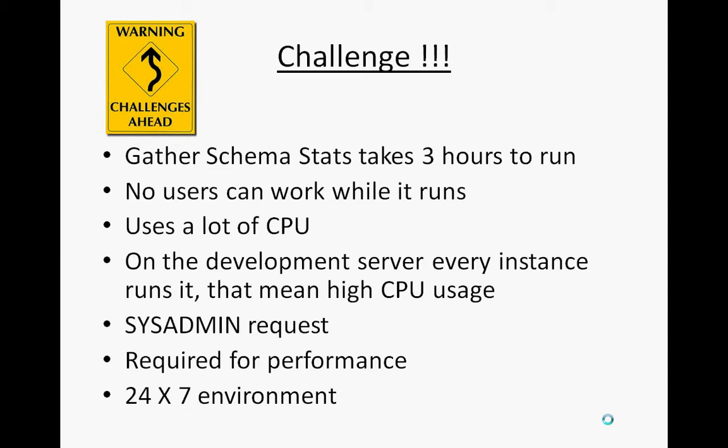On a development server where you have four clones of your environment, the production server has to run four times — causing high CPU. It's a sysadmin request so I have to juggle around to get the necessary privileges. Colleagues who work in 24x7 environments have to squeeze gather schema stats into windows where users are not working, which is especially difficult in busy periods like December and January.